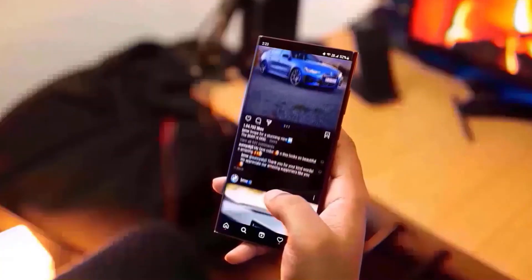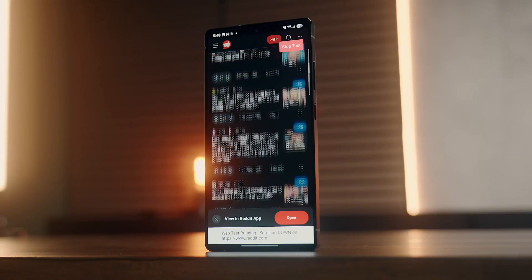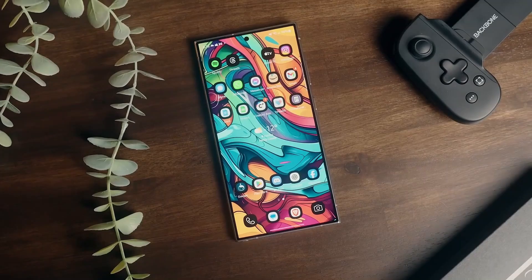Scrolling through apps feels different — that's because your app drawer is now vertical and alphabetical by default. But if you prefer the horizontal swipe, you can flip it back. Your layout, your call.